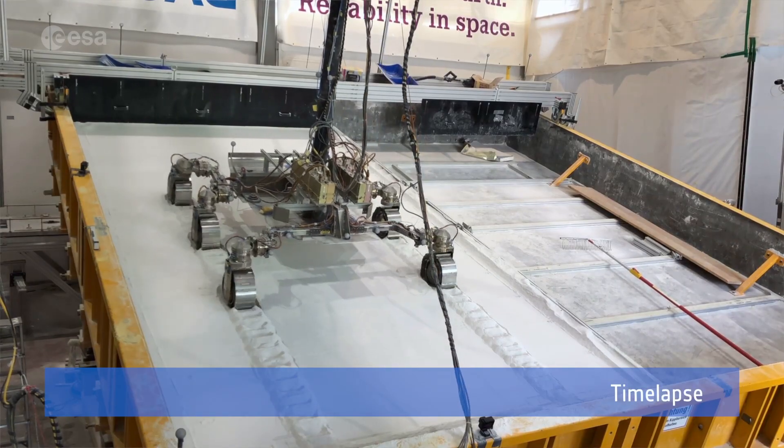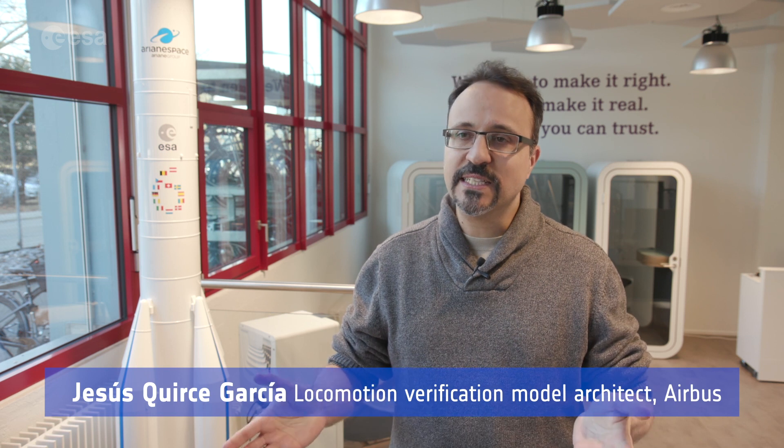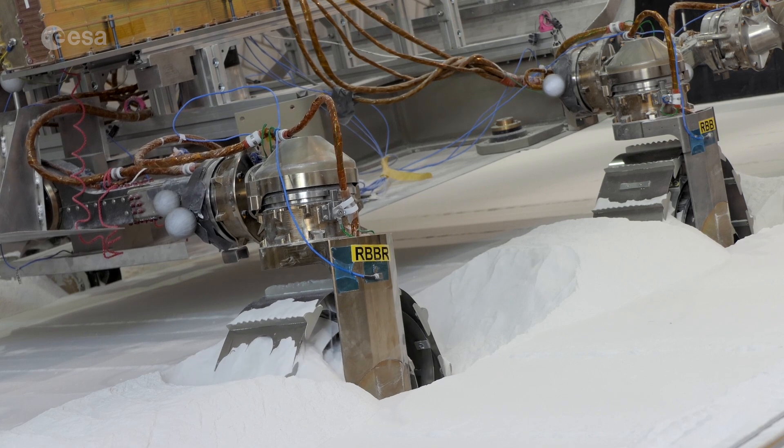Eventually we will be able to go to places to find interesting elements on the surface of Mars, basically achieving the intended operations and the return in terms of science. We are on track for Mars.